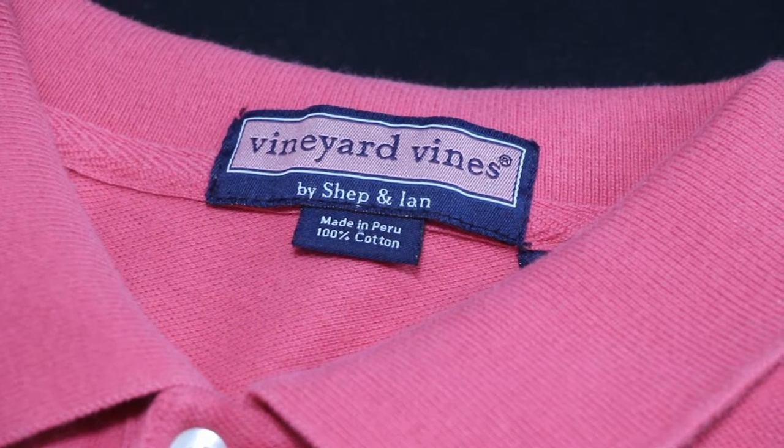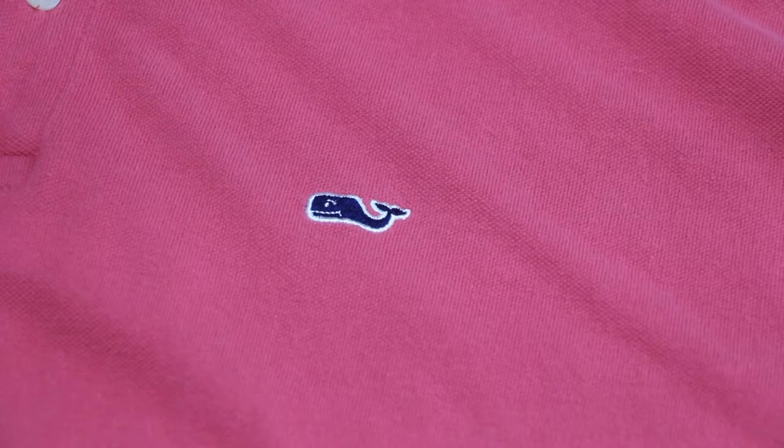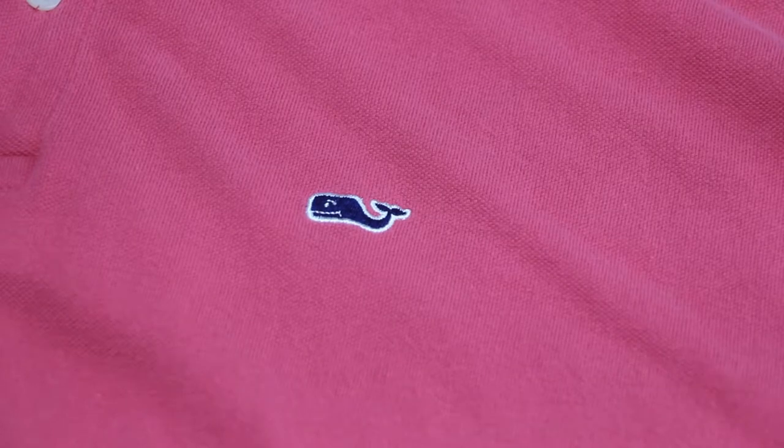This is a similar situation — it's Vineyard Vines, a brand you've heard us talk about before, with the whale on the side of the shirt right here. Again it was $4. Same situation as the Skipjack: I'm going to list it for $19.95 and charge the buyer shipping, or add a little bit and get at least $20 for it.